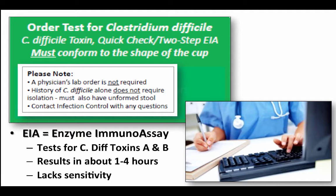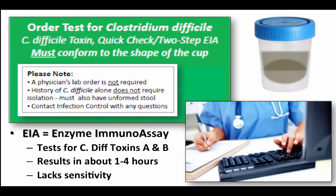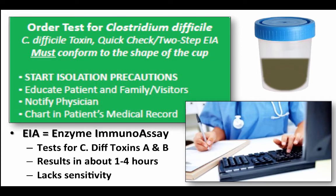Another important point: if a patient has a history of C. diff but they don't have unformed stools, then this does not require putting them in isolation. The protocol also says that the stool must conform to the shape of the cup — it has to fill the cup and look almost like a liquid; it can't be a solid stool in the cup. As soon as you suspect that the patient has C. diff, start isolation precautions immediately. Make sure to educate the patient, family, and any visitors. Notify the physician and then document it in the patient's medical record.